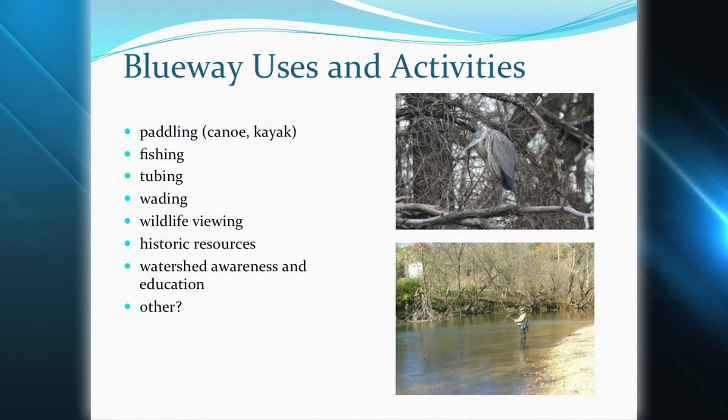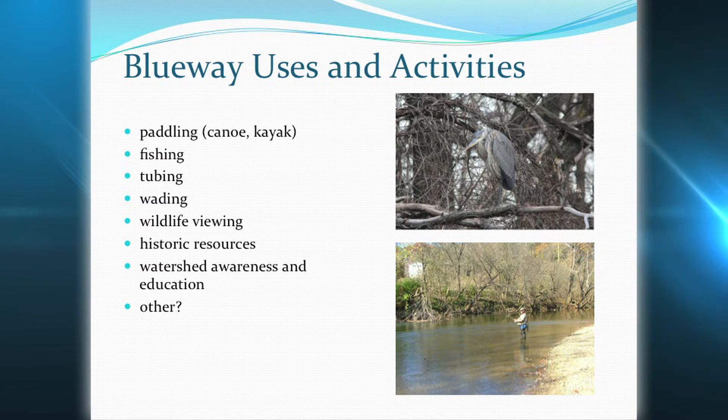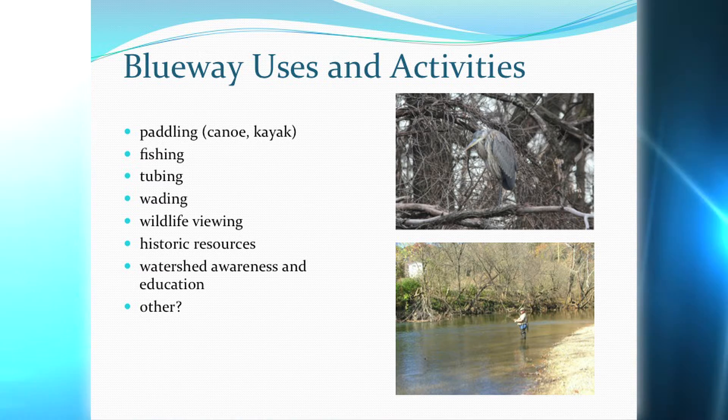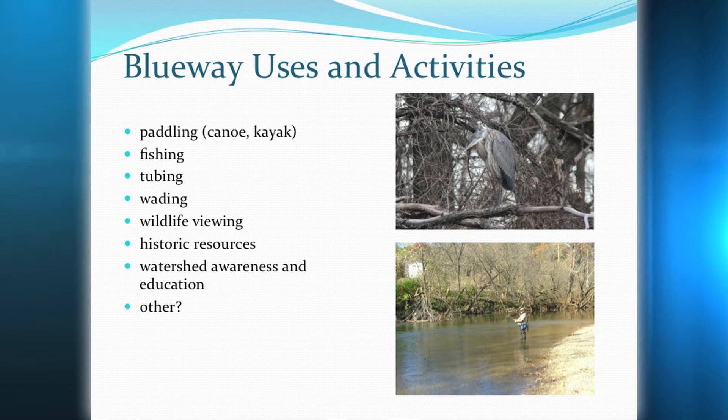Of course, the first thing that comes to mind when you talk about a Blueway is the paddling — canoes and kayaks. However, the Blueway does facilitate other uses such as wading, wildlife viewing, watershed education, just hanging out by the river, fishing of course. These are all activities facilitated by development of the Blueway. It comes down to accessing the river and making use of it. The Greenway and the Blueway are very tied together, beside each other, sharing common parking areas.